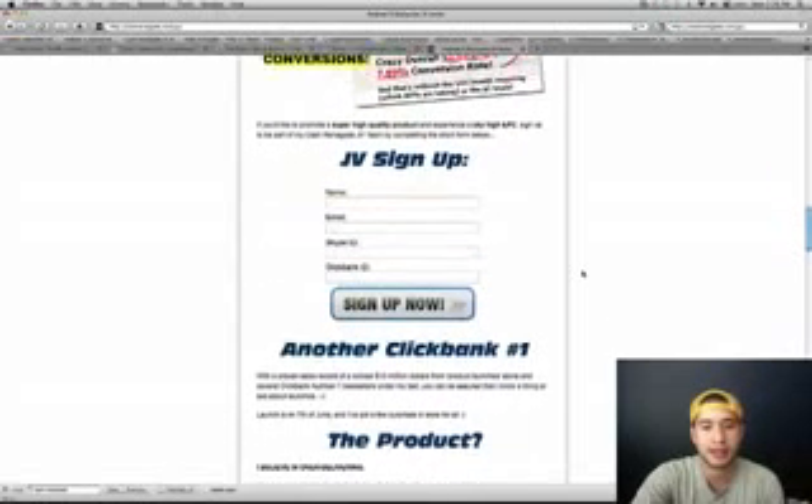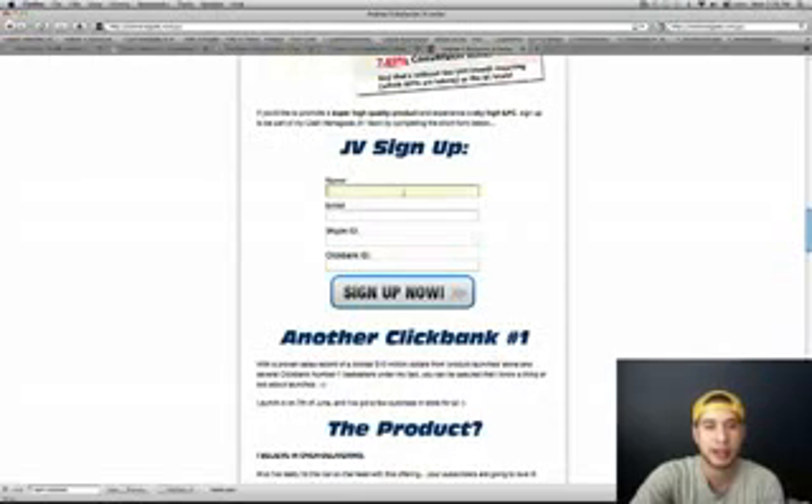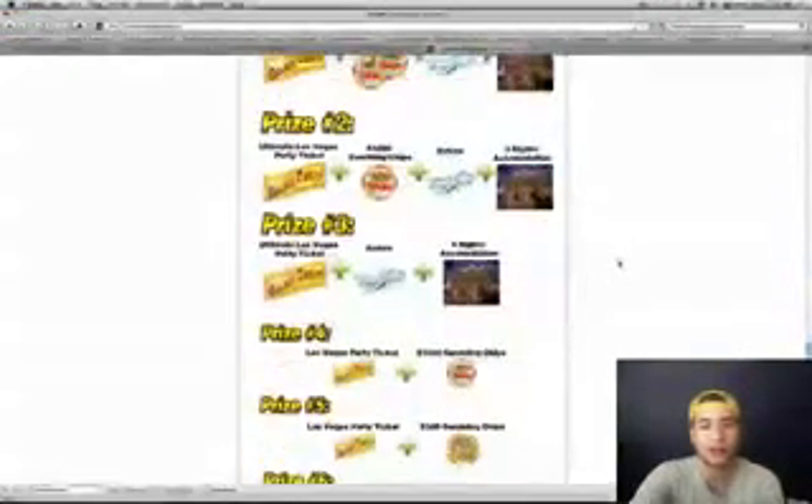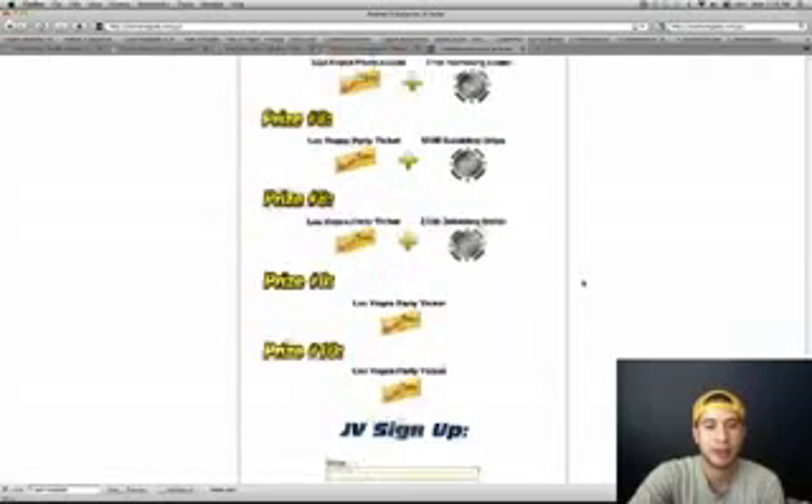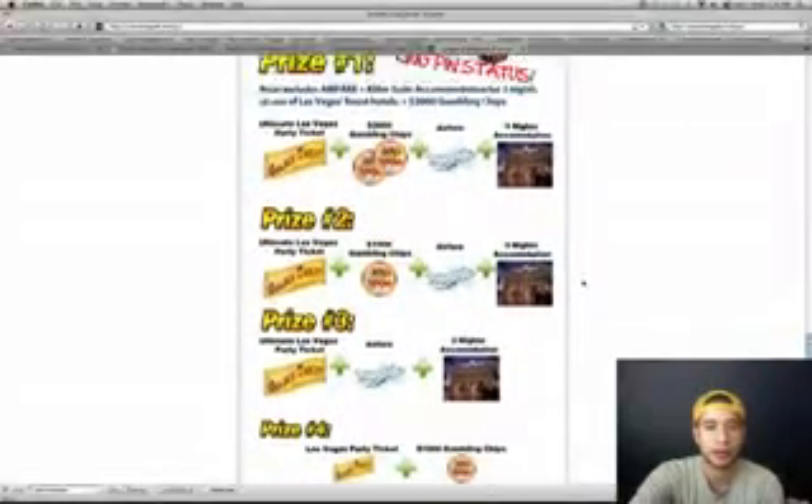What you're going to do is sign up as a JV right here. You can sign up there or scroll down to the bottom of the page and sign up there. Right above that it shows you all the prizes for promoting his product.